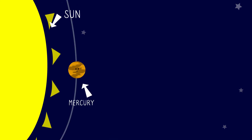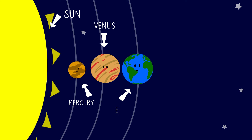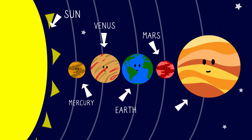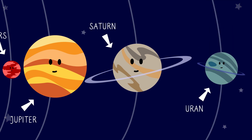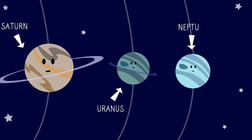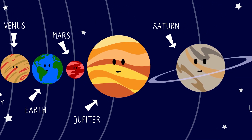Mercury. Venus. Earth. Mars. Jupiter. Saturn. Uranus. Neptune. This is our solar system.